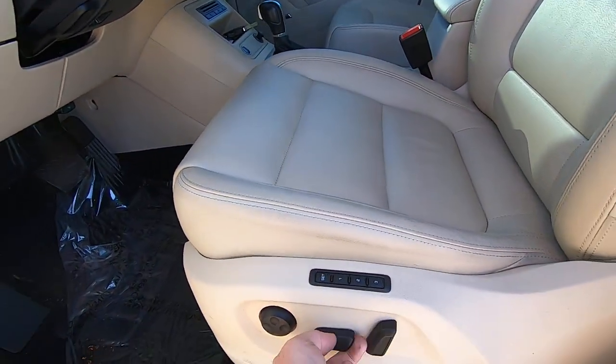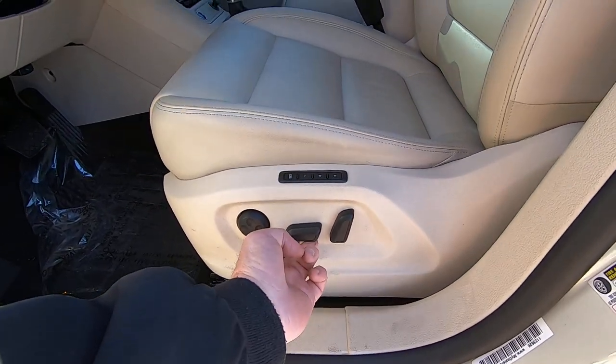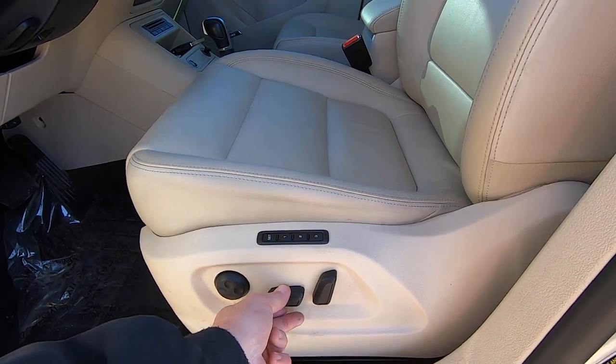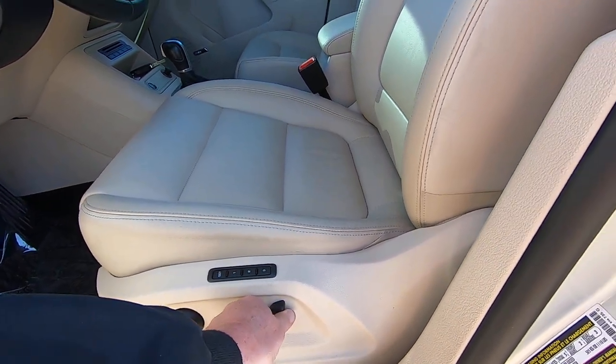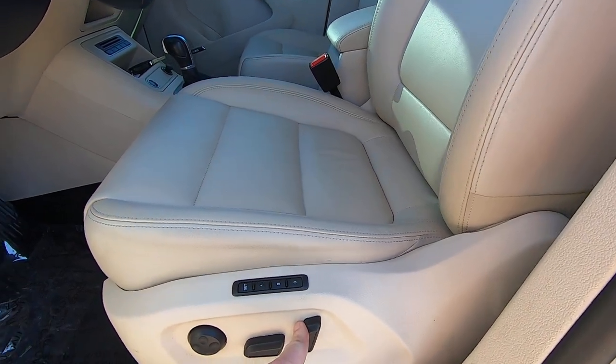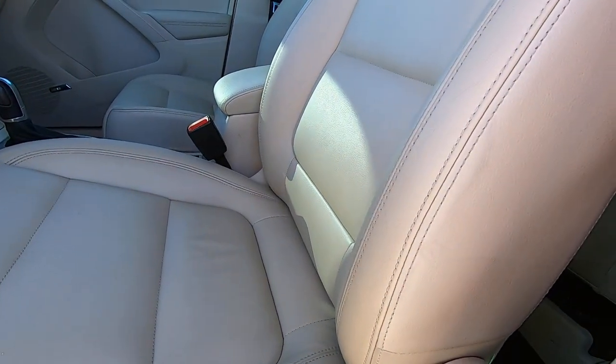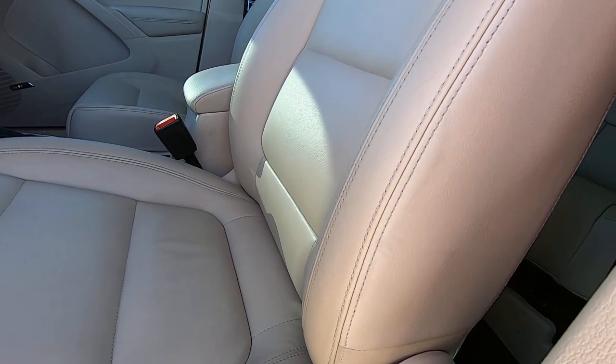Driver seat is power. Seat forward and back, up and down. Seat back forward and back. You've got memory switches, you've got lumbar — yeah, it's moving. And back in.